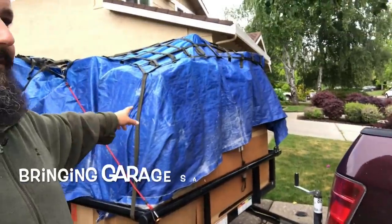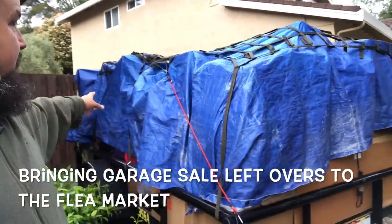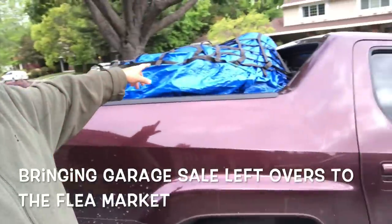This is the load I've got for the flea market tomorrow. Can you believe that? It's full. The back seat's pretty much empty. Monday we're going to go to the flea market and unload the rest of the stuff. Hopefully come home empty-handed or almost empty-handed.